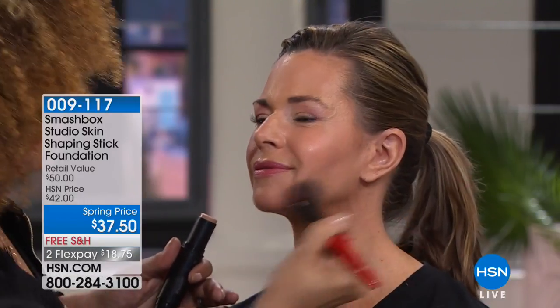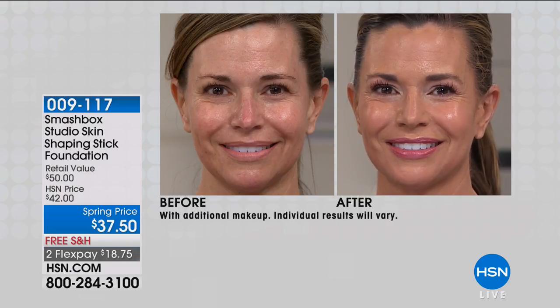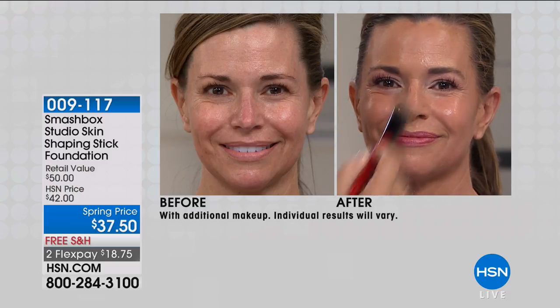It pops your cheekbones, lifts the appearance, angles your jawline — makes it look a little bit thinner. This foundation is completely blendable — it's like a butter stick. That gives you a natural flawless finish. Item number 009117. Continue to call in — if you really want to shape, sculpt, and have a beautiful radiant finish, definitely pick that up. You're getting the primer included. We're going to move into the gel liners, which I recently got my hands on about a week ago.